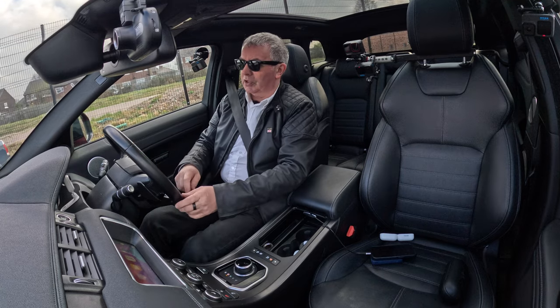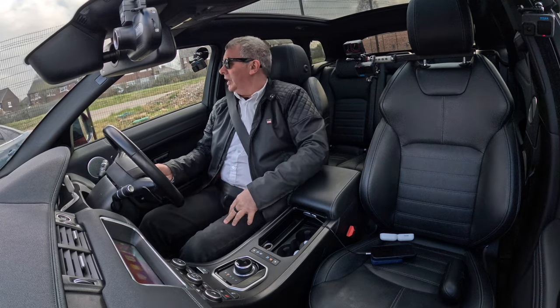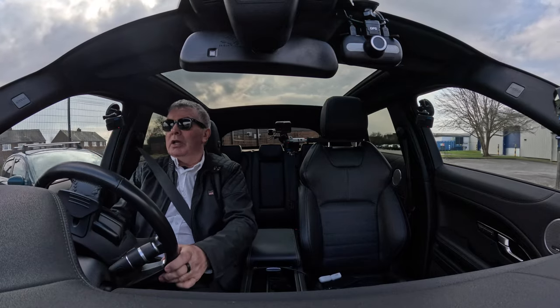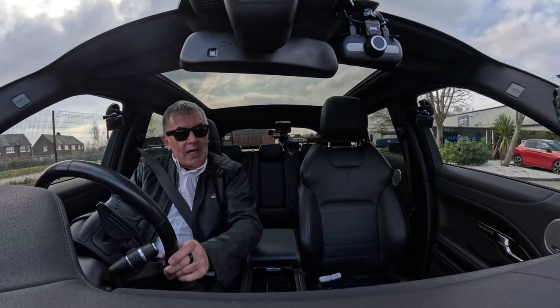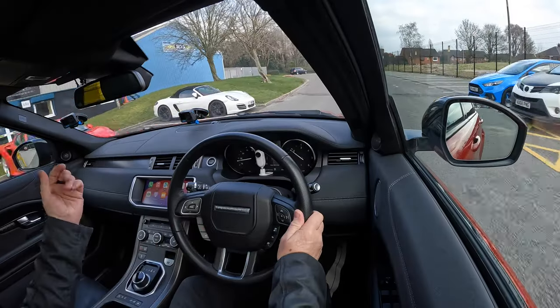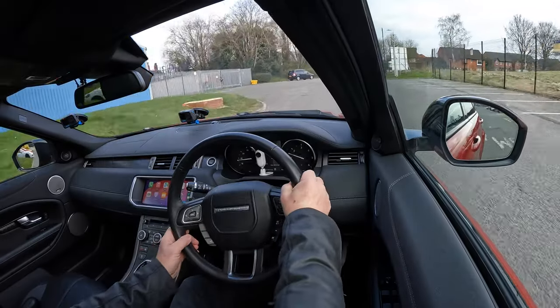The car's got heated seats, a heated steering wheel, and a heated front screen. Just, you know, just beautiful.